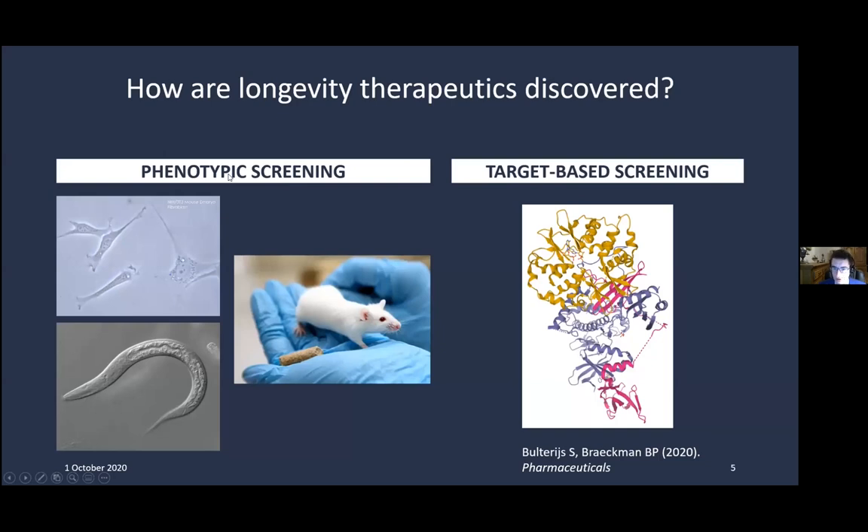In phenotypic screening — the classical approach used for over a hundred years — most of this work was historically done in mice, but these days it mostly happens in cells. One example is a recent screening by Cynthia Kenyon, where they tested 100,000 compounds in cells, looking for compounds that increased oxidative stress resistance. They found 32 main hits validated in C. elegans, and nine compounds extended lifespan in C. elegans by between 10 and 50 percent.